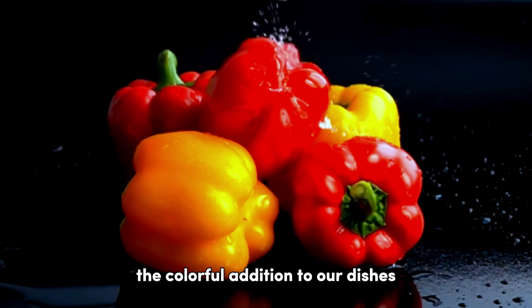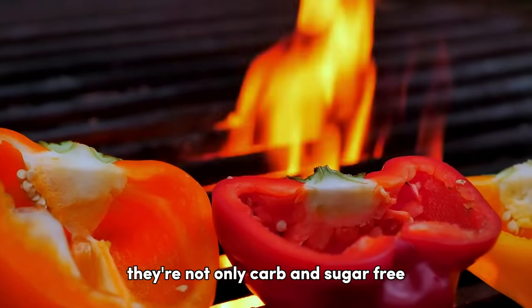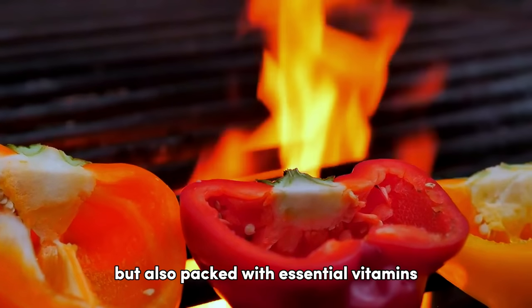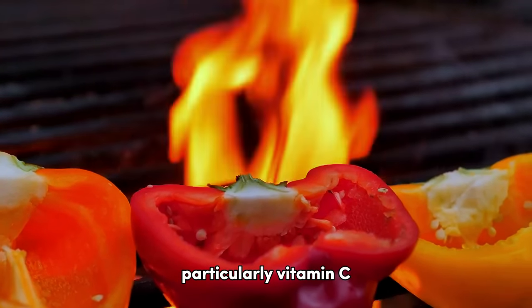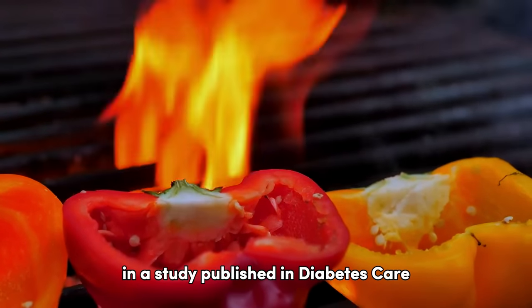Bell peppers, the colorful addition to our dishes, hold the seventh spot. They're not only carb and sugar-free, but also packed with essential vitamins, particularly vitamin C, which has been linked to reducing insulin resistance in a study published in Diabetes Care.